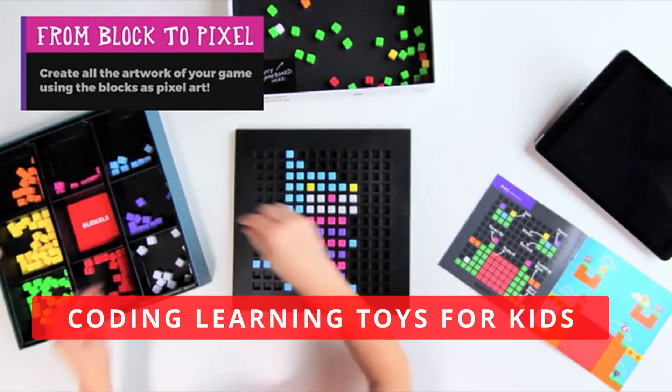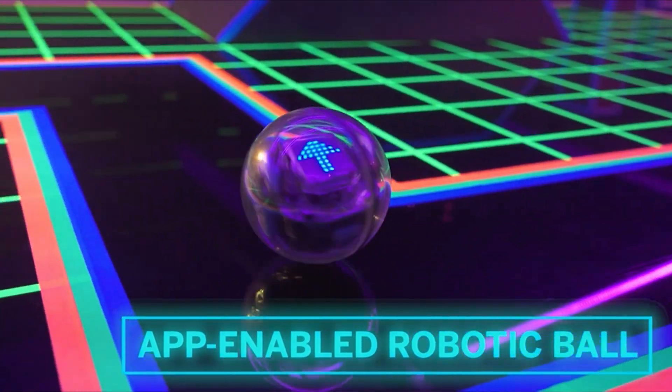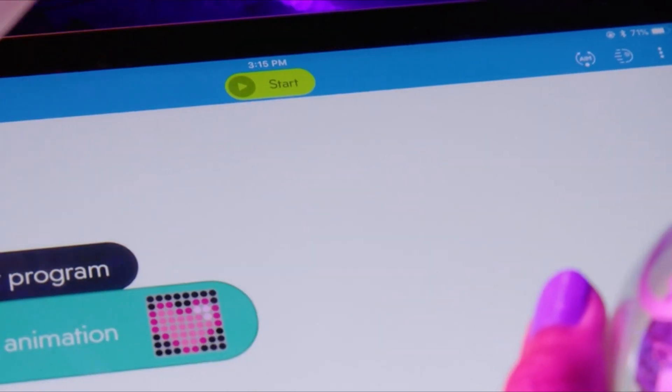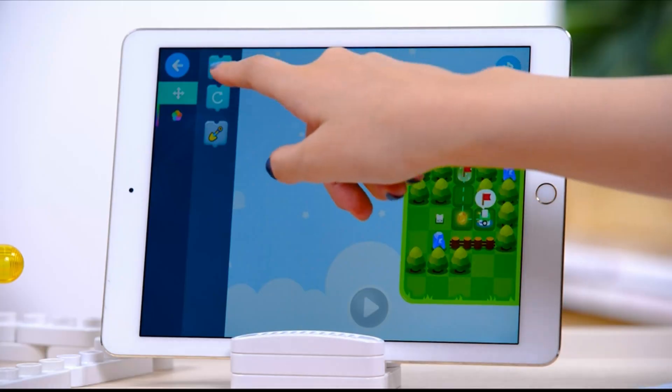Top 3 Coding Learning Toys for Kids. If you're looking for the best way to teach your kids coding, look no further. In this video, I'm going to show you three of the best coding learning toys for kids that will have them hooked in no time.